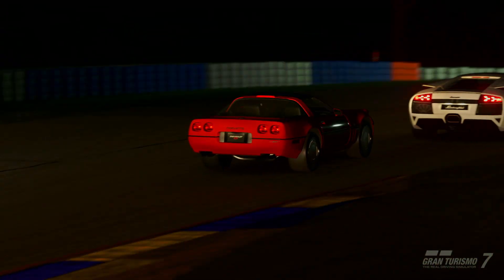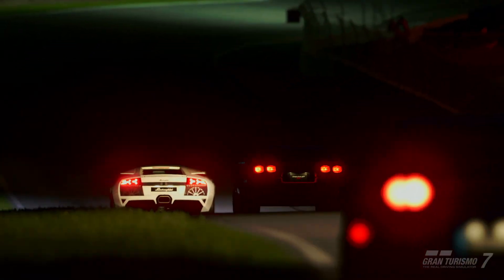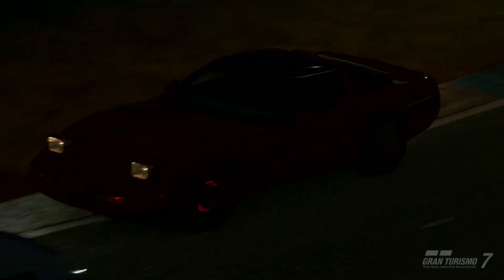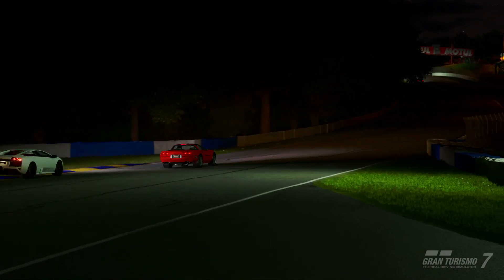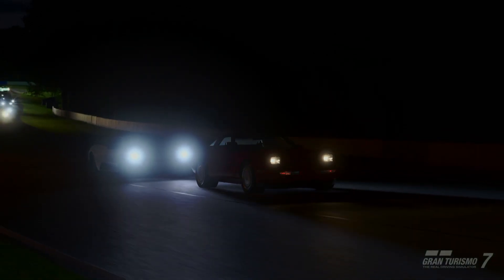It is yet to be seen whether I will ever drive a C4 Corvette in real life, but thanks to Gran Turismo 7, the PlayStation 5, and PSVR 2, I can live vicariously through this game. This has been a wonderful car to drive — a dream come true of sorts. The only thing better would be if I could someday actually get into a ZR1 from this era.